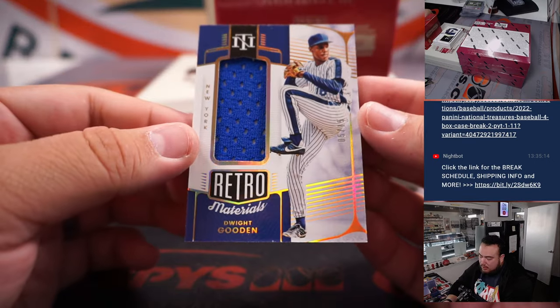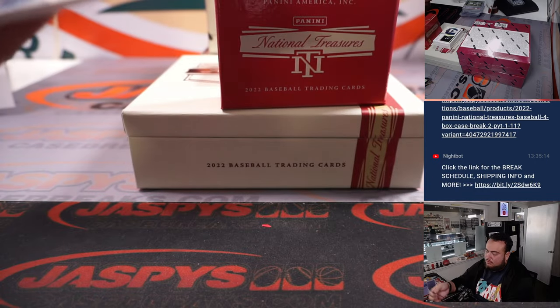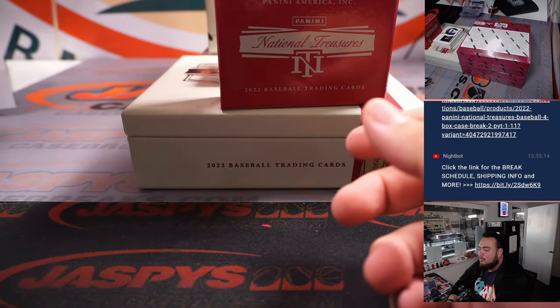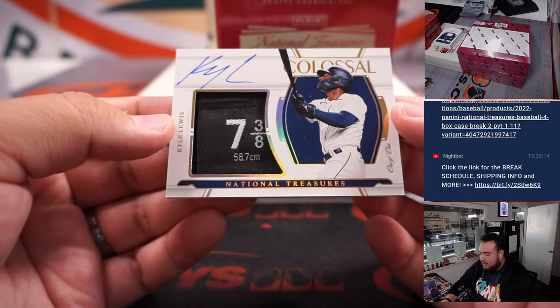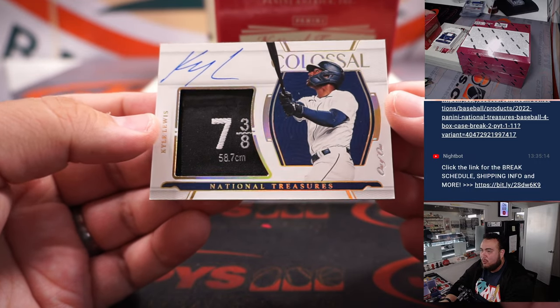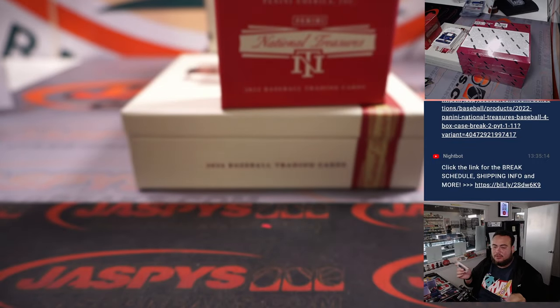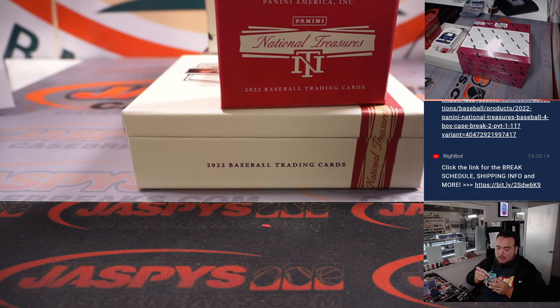The retro materials of Dwight Gooden to 15. And we have a one-of-one Kyle Lewis — looks like a piece of the hat that he used, seven and three-eighths, one-of-one. Of course it's Mariners edition, but he got shipped off to the Diamondbacks. Mariners gonna get that one — Diego, on the board buddy! One-of-one hit right there.